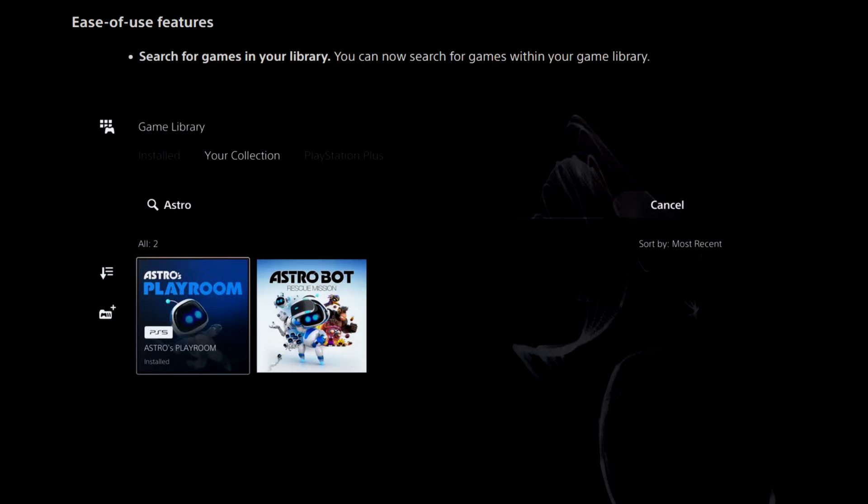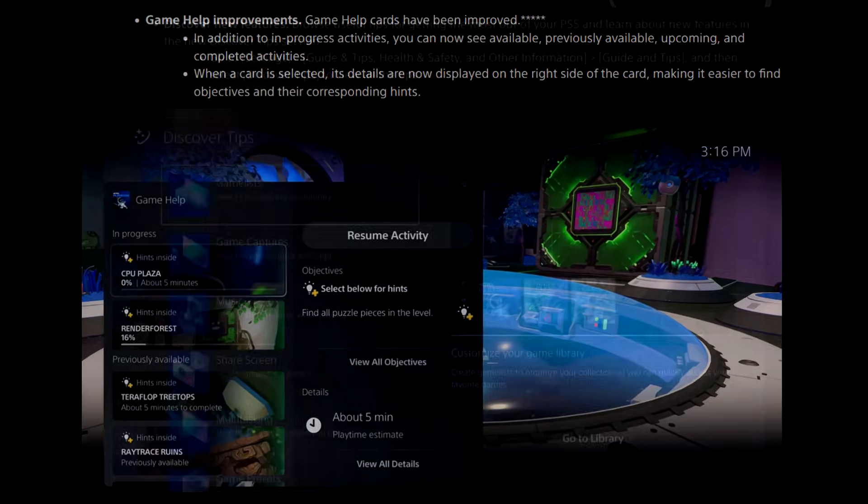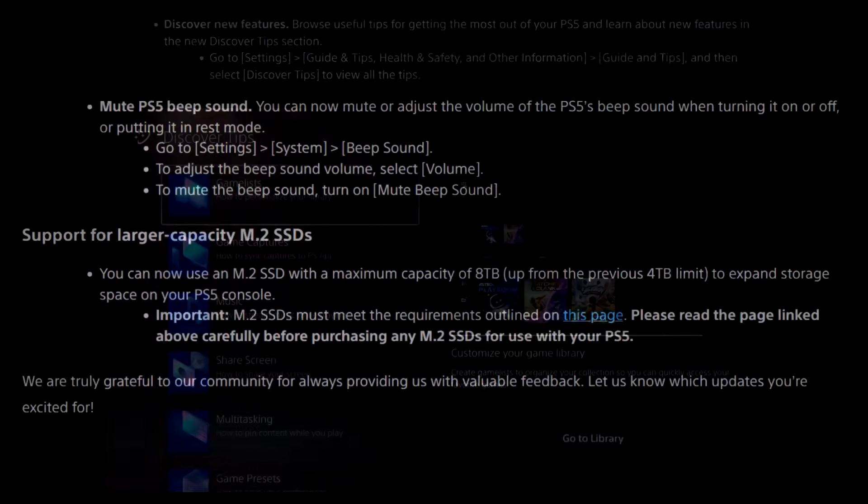Ease of use features: you can now search for games within your game library — a simple but nice quality of life improvement. GameHub cards have been improved; in addition to in-progress activities, you can now see available, previously available, upcoming, and completed activities. When a card is selected, its details are now displayed on the right side of the card, making it easier to find objectives and their corresponding hints. You can also browse useful tips for getting the most out of your PlayStation 5 and learn about new features in the new Discover Tips section — go to Settings, Guide Tips, Health and Safety and Other Information, and select Discover Tips.